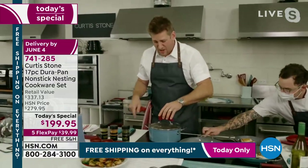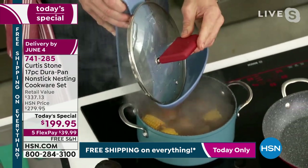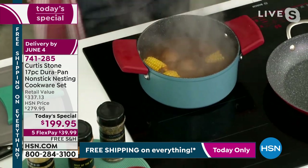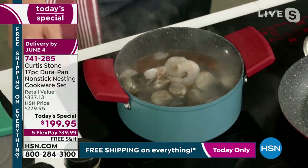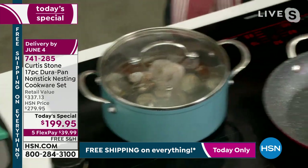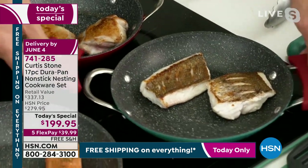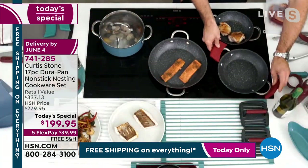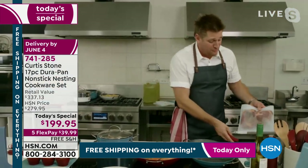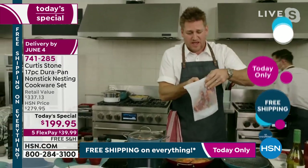Chef lifts the lid of the 5-quart stock pot — not that little — and pops it into the lid rest. Silicone handles fit on the lids as well as the pot handles. He adds seafood to the boil: corn, potatoes, mussels, clams. Then the cookware goes straight from stovetop to oven for crispy skin chicken or fish. Father's Day is coming up in a couple of short weeks — HSN has a full collection at hsn.com.